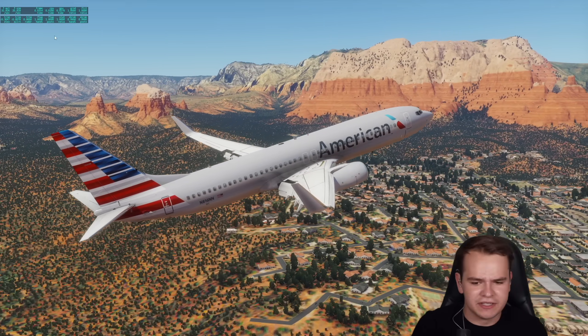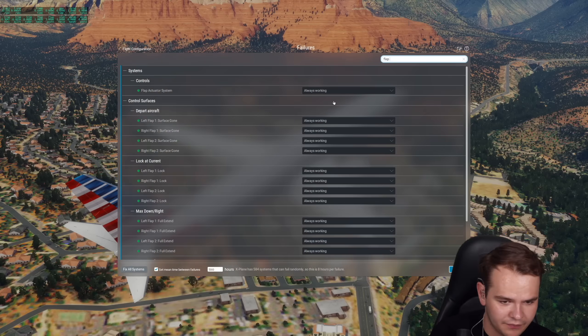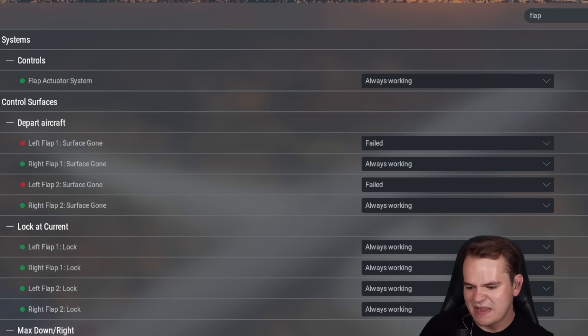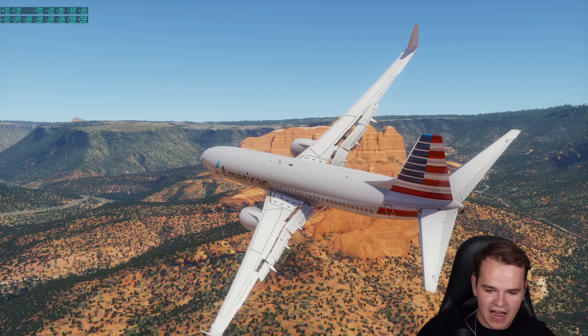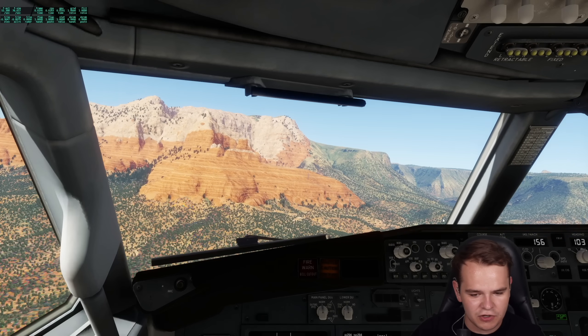I don't want to know what happens if one part of the flaps falls off — it's going to be deadly. Left flap surface gone — what happens then? It's probably not going to be animated. We've lost the left flap here virtually. The plane is going to die. We can literally not even counter-steer. We're going to crash into a canyon now.